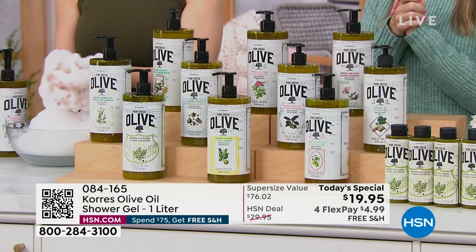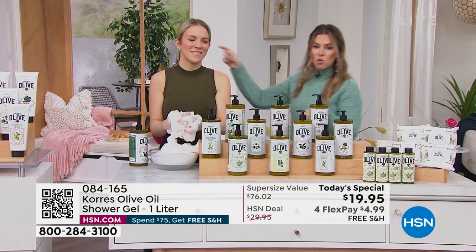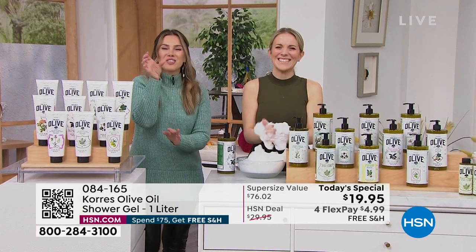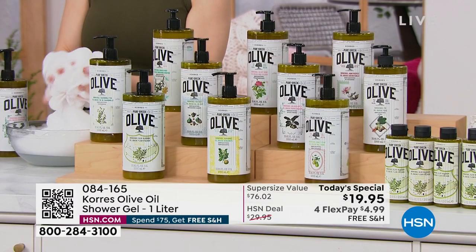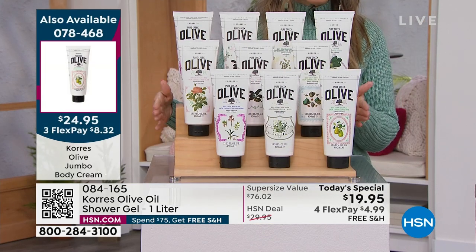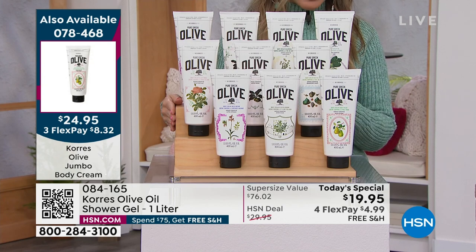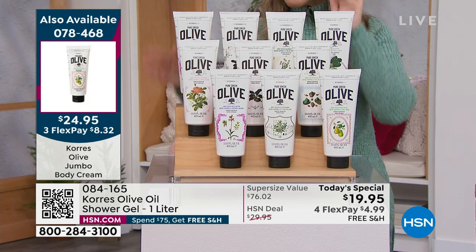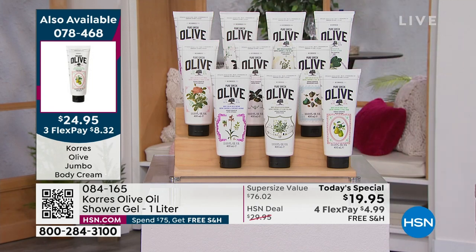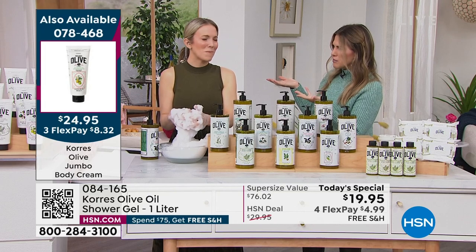Item number 084-165. Use the QR code on your screen with your smartphone camera. If you're buying the shower gel, we also have the coordinating jumbo size olive body creams in the same scents — we've already sold over 3,500. I would highly recommend adding on the body cream; it's a nice layering experience and makes a nice gift set. You'd be getting that home for $8.32 plus $5 — under $14, amazing.